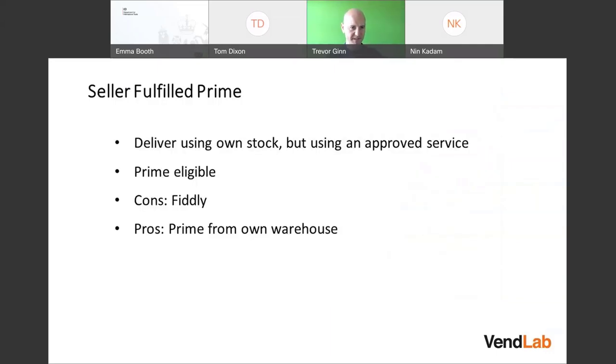A bit more about Seller Fulfilled Prime: you deliver your own stock using an approved service. Sellers don't get this automatically — they have to enrol their account. You need to sign up on Amazon and integrate your couriers, such as your Royal Mail account or DPD account, then print labels directly from Amazon. There's some setup involved.